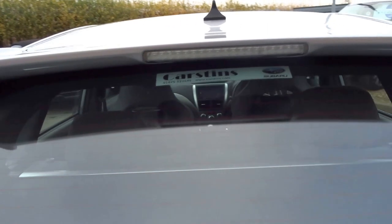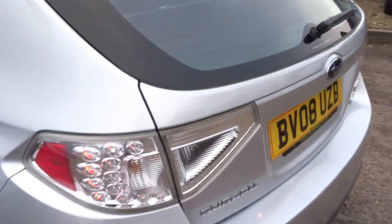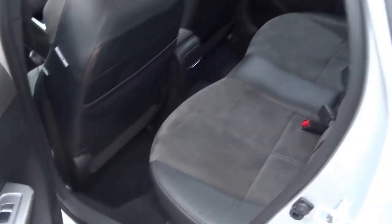Lovely roof spoiler. This car comes with full service history and overall condition is excellent. It has a lovely Alcantara suede, half leather interior.